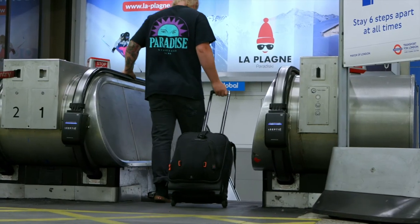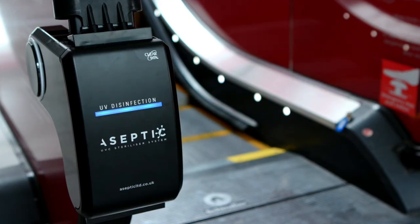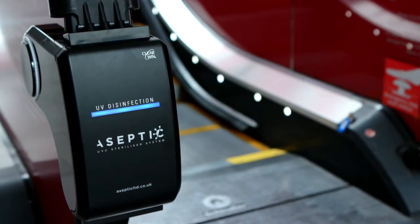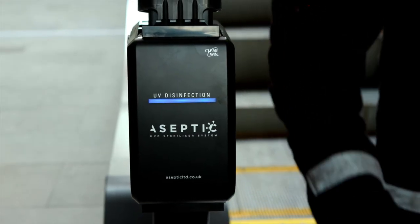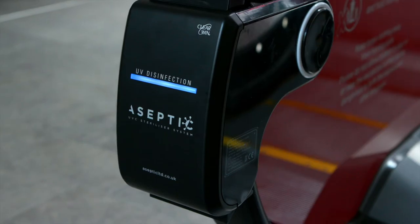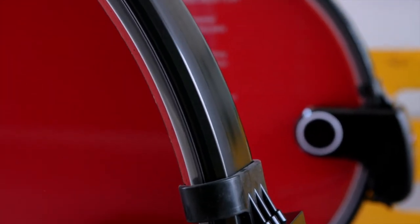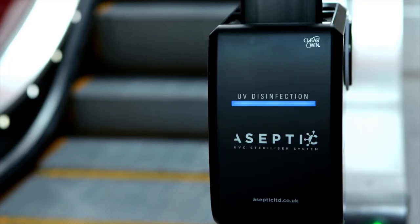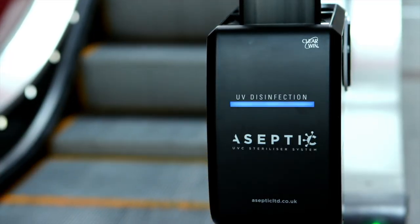The ClearWin system is simple, but innovative and, most importantly, safe and effective. Patented, fully tested and with CE certification, the ClearWin steriliser system is a must-have for all public escalators — helping to give your customers that extra peace of mind. Contact Aseptic and let us help you stay safe today.